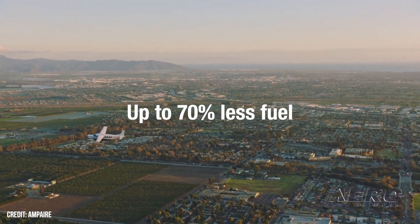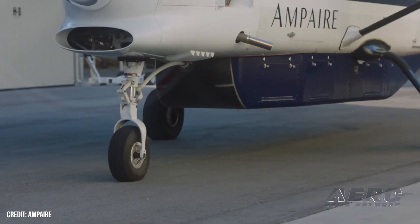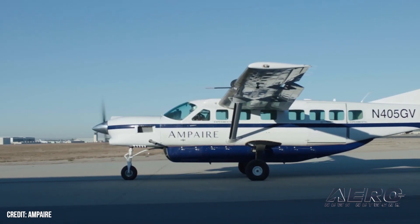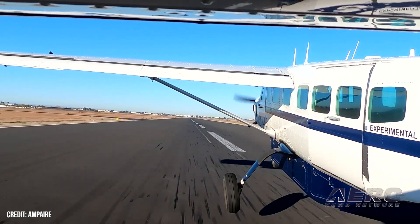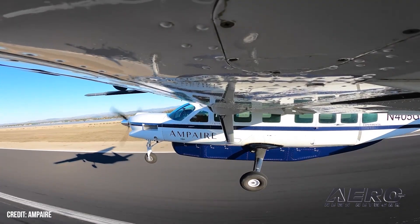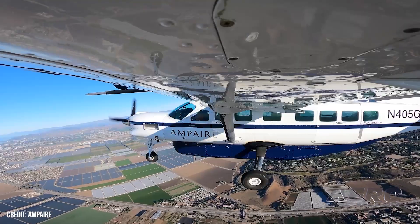The Eco Caravan offers a 50 to 70 percent reduction in fuel consumption and an overall direct operating cost reduction of about 25 percent, scaling even up to 40 percent on some of the shortest routes. The Eco Caravan doesn't require infrastructure — we don't need to be tied to a charger — so we really think this is a one-to-one replacement on virtually any route that a Caravan flies today.